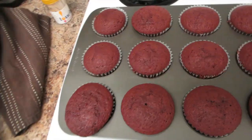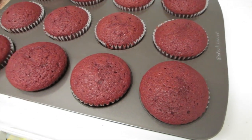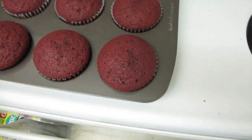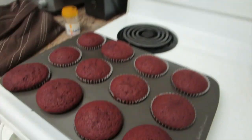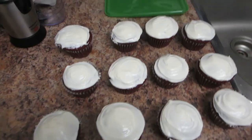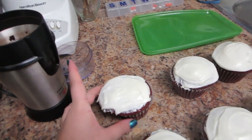Here are the cupcakes — they weren't overfilled. They didn't fluff up as much as I thought they would, but they all look good. I did a toothpick test and it didn't come out clean, so I put them in for a few more minutes. They're all good to go now, just need to cool and then I'll ice them. I'm going to eat the deformed one first to get it out of the way.